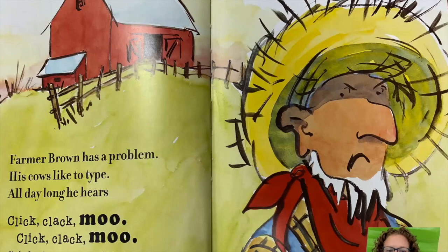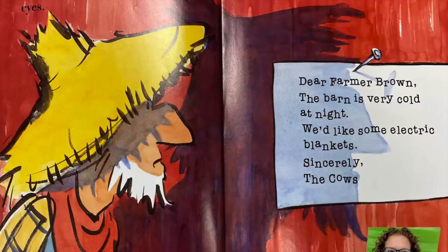Farmer Brown has a problem — his cows like to type. All day long he hears: Click, clack, moo. Click, clack, moo. Clickety-clack, moo. Then he couldn't believe his eyes. 'Dear Farmer Brown, the barn is very cold at night. We would like some electric blankets. Sincerely, the cows.' The cows wrote that!